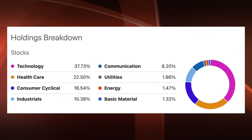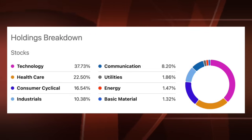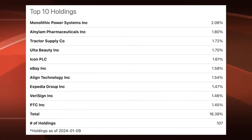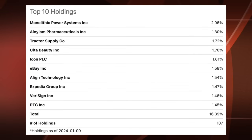Here's a look at the sector breakdown for QQQJ. Technology accounts for 38%, healthcare 22.5%, consumer cyclicals 16.5%, industrials 10%, and communication services 8%. Those top five sectors account for 87% of QQQJ. The top 10 holdings include Monolithic Power Systems, Alnolum Pharmaceuticals, Tractor Supply, Ulta Beauty, Icon, eBay, Align Technology (who makes Invisalign), Expedia Group, VeriSign, and PTC. These top 10 holdings account for only 16%, as things are well spread out with not much exposure to any single holding. So if you're looking for less mega-cap exposure and more mid-cap and large-cap next generation potential, take a look at QQQJ.